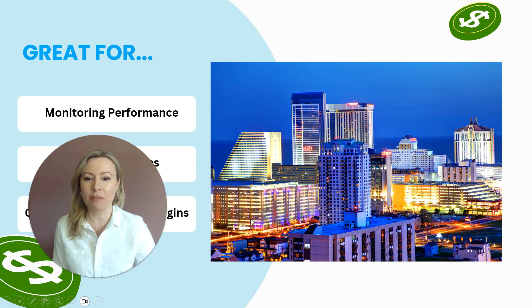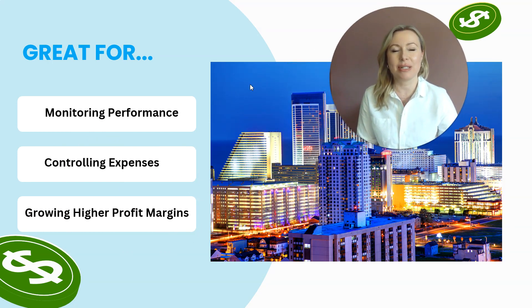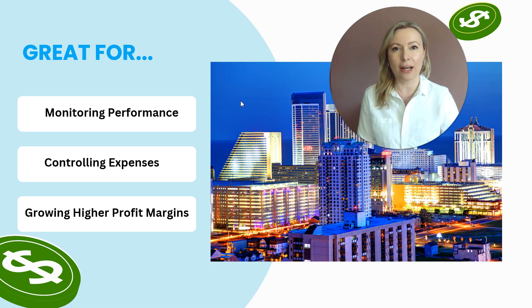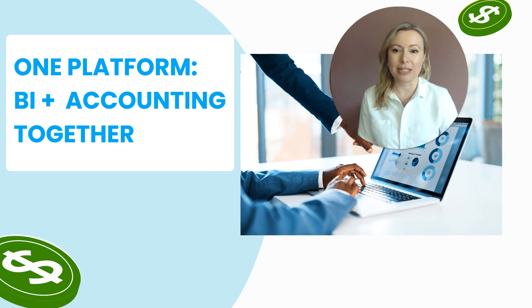So let me share a few of those highlights quickly with you here today. HIA's business intelligence is great for monitoring performance, for controlling expenses, and for providing you with the right information to really help grow profit margins. It's one platform with business intelligence and financial management together.